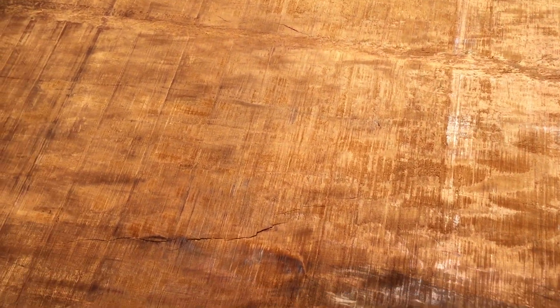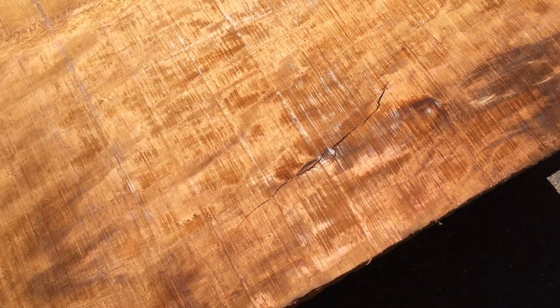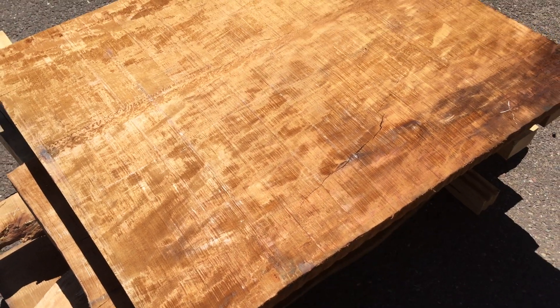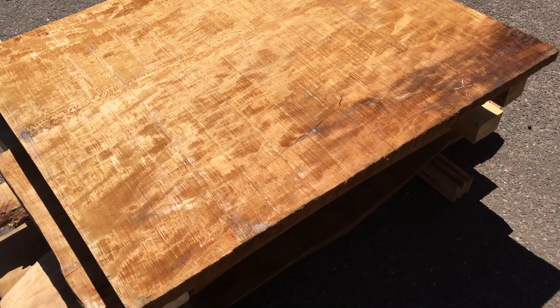The grain in it is subtle and beautiful. The iridescence is super strong. When this is polished up it's going to be killer. Right now this slab is rough cut — no sanding, no polishing.